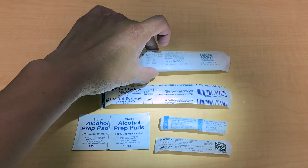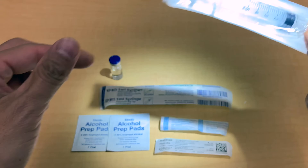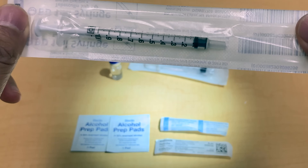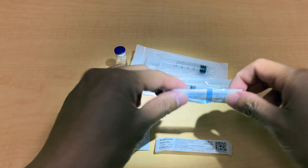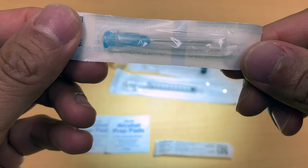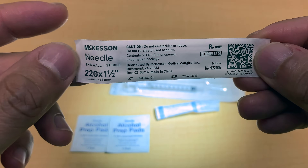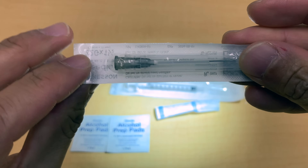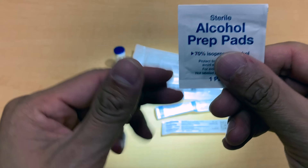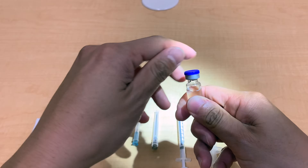To get started with injections, get everything you need: a syringe — here's a 5cc syringe, or you can also use a smaller 1mL syringe — a 25-gauge needle or a larger 22-gauge needle, and some alcohol prep pads. This is a vial of liquid that we'll use for demonstration purposes.